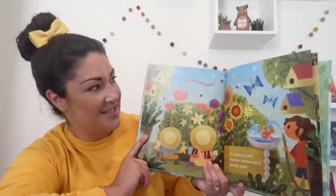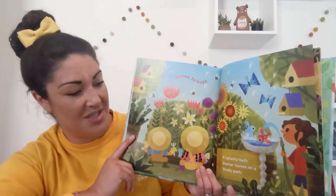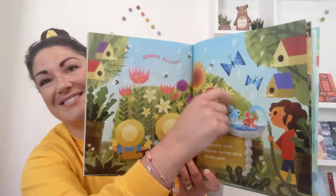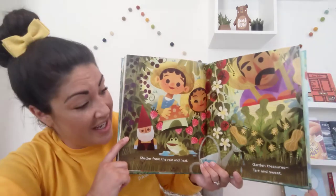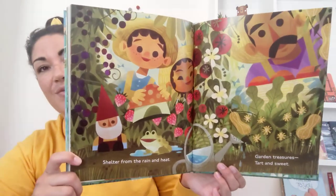Blooms to buzz. A splashy bath. Starter homes on a shady path. Those are the starter homes. Shelter from the rain and heat. Garden treasures, tart and sweet.